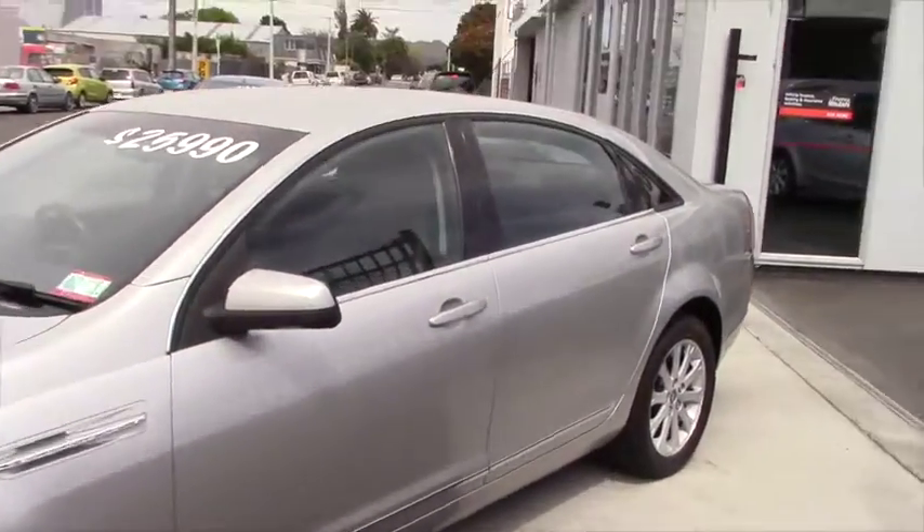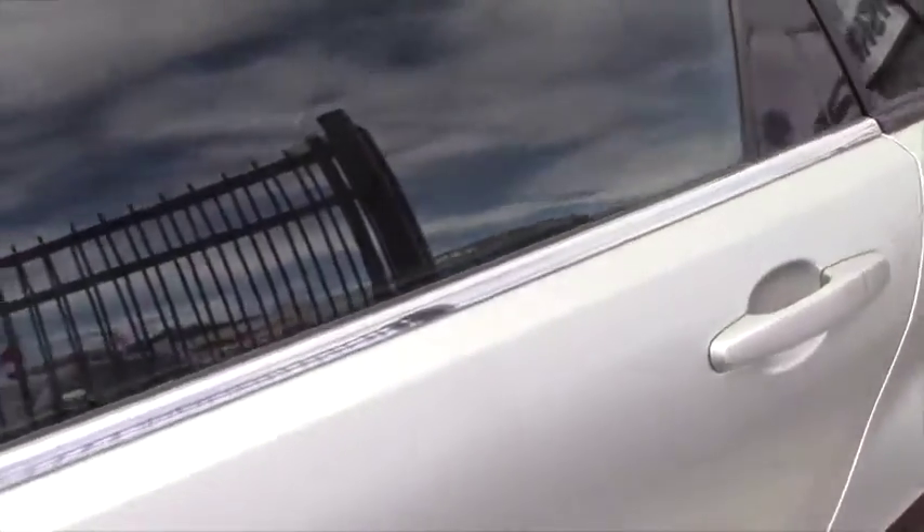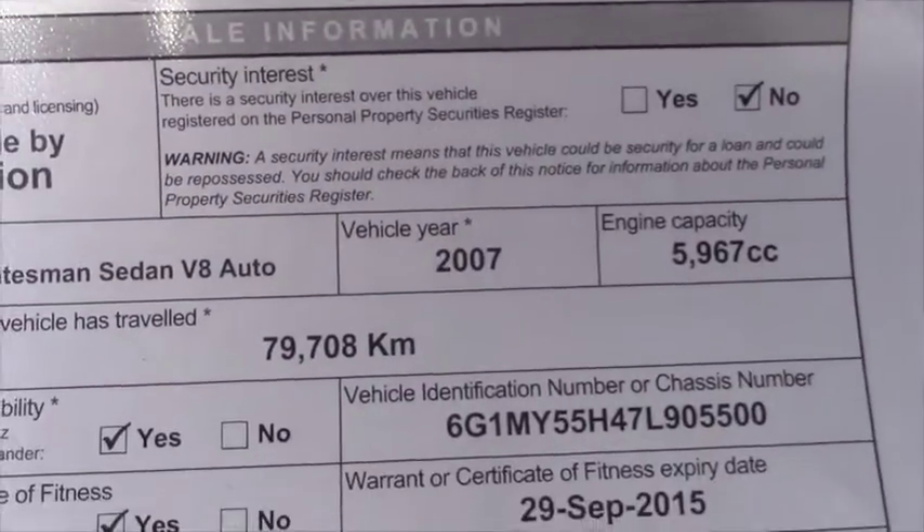The vehicle features electric windows and electric mirrors, and has a high chrome belt line just across the top of the doors there. Exact kilometres: 79,708.